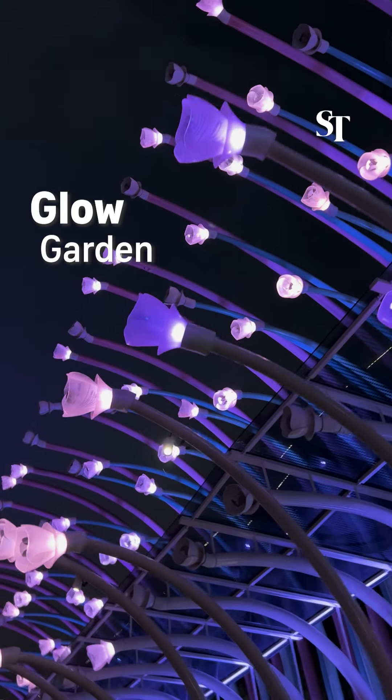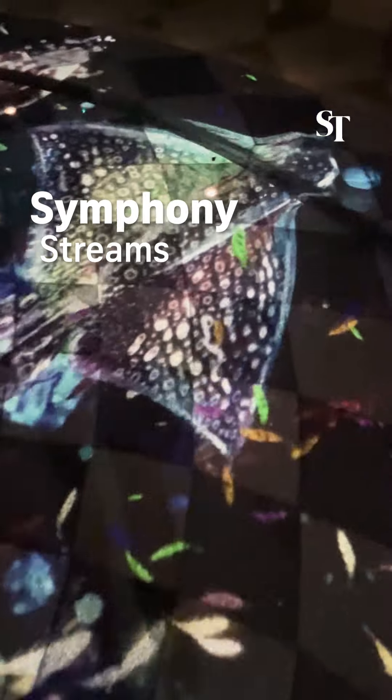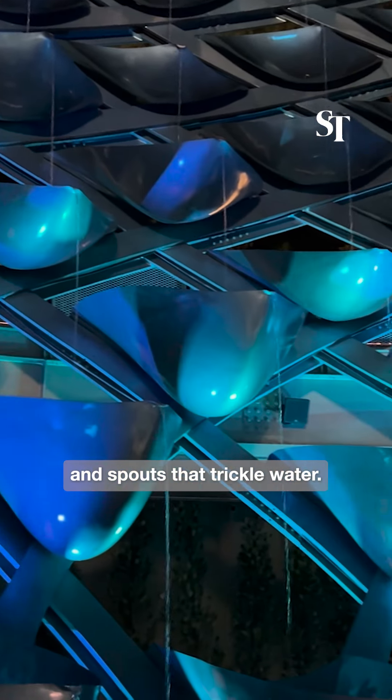Glow Garden: towering flower stalks with lighting effects in myriad hues can be found here. Symphony Streams: this spherical garden focuses on sound with curved bows in a soothing shade of blue and spouts that trickle water.